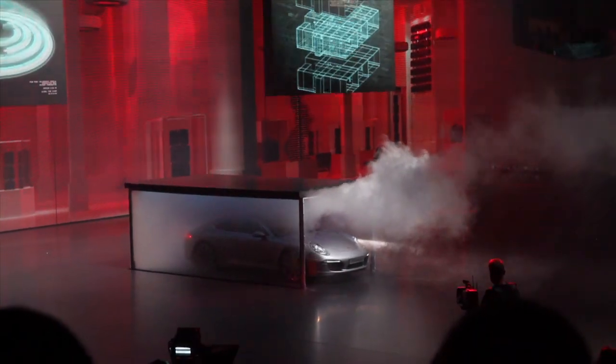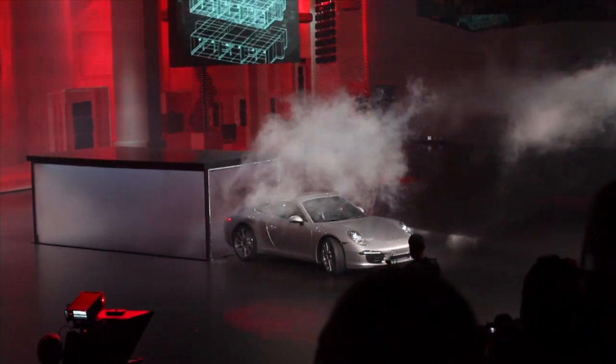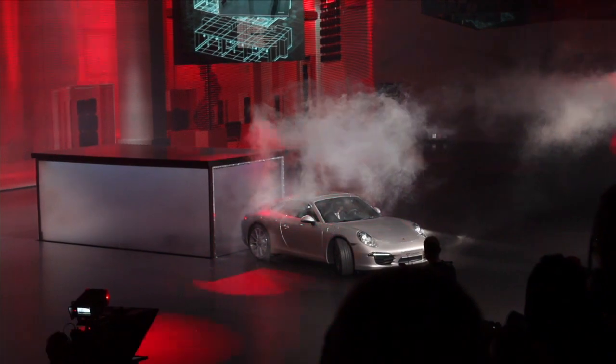This is the all-new 911 with the working name or chassis number 991, which we first saw at the Frankfurt Auto Show in the fall of 2011.